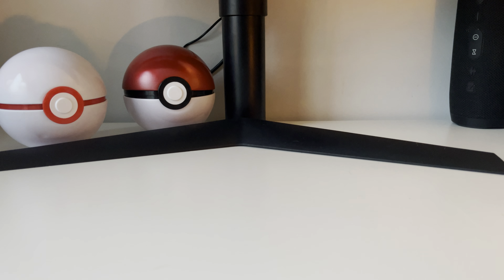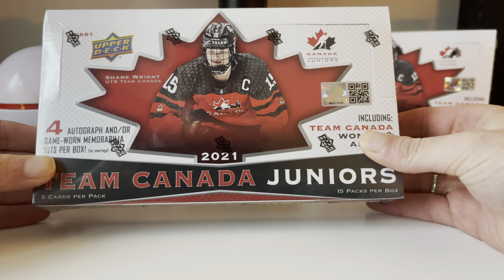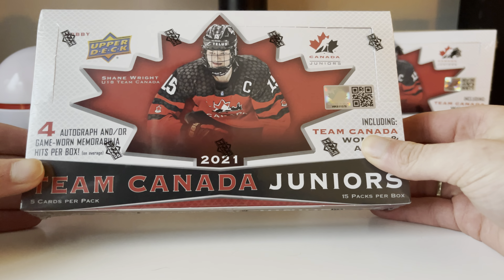What is up everybody, it's DreGames here. I hope you guys are having a fantastic holiday. Before we get started into this video, I want to wish you guys a happy new year. I hope you guys have a fantastic 2022 and let's get on with the video.